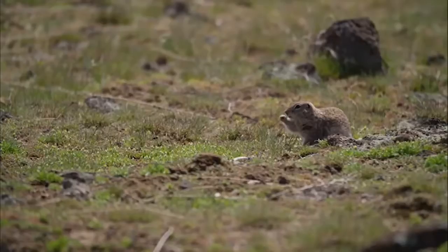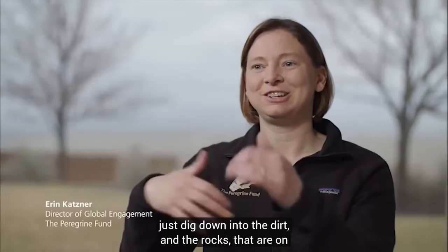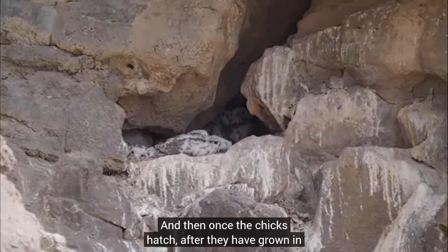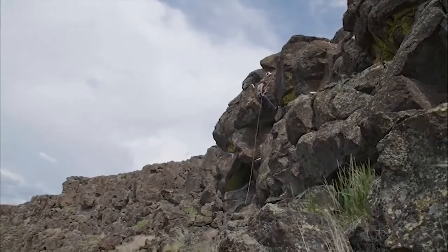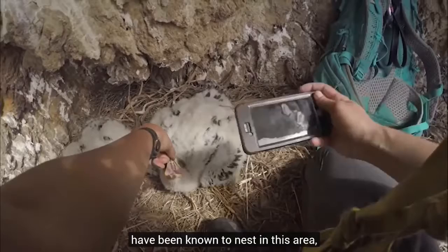You're going to see more prairie falcons here along the Snake River than anywhere else in the world. Falcons are not as big of nest builders as some other birds of prey — they literally just dig down into the dirt and rocks on a cliff ledge, and that's where they lay their eggs. Once the chicks hatch and have grown in their first set of feathers, both parents go out to collect food because there are a lot of mouths to feed. They're fast like a peregrine, but they've sacrificed some speed for size, and because of that they can hit harder — they really can knock prey out of the sky. The NCA supports breeding habitat for about 16 different sorts of raptors, and on any given year up to 700 breeding pairs of birds have been known to nest in this area. It's one of the densest breeding populations of raptors in the world.